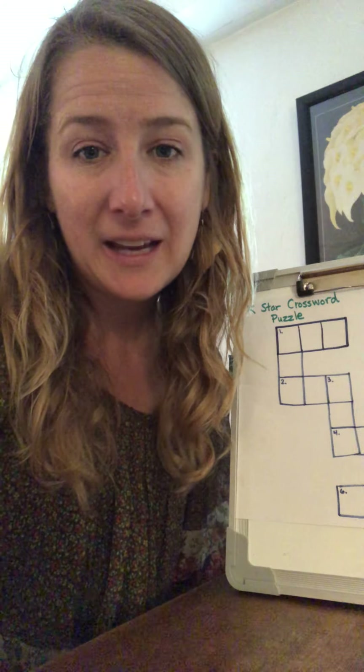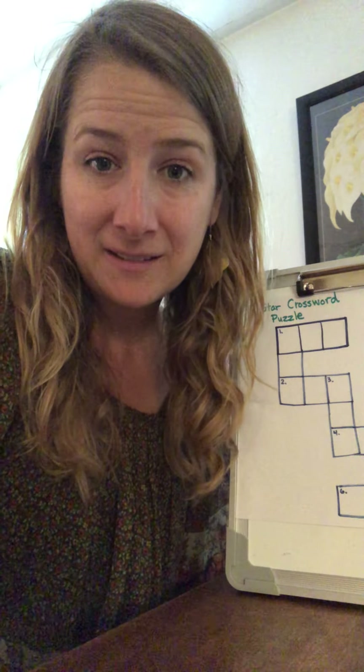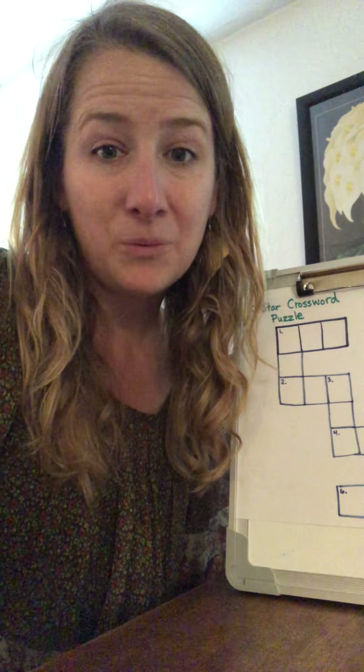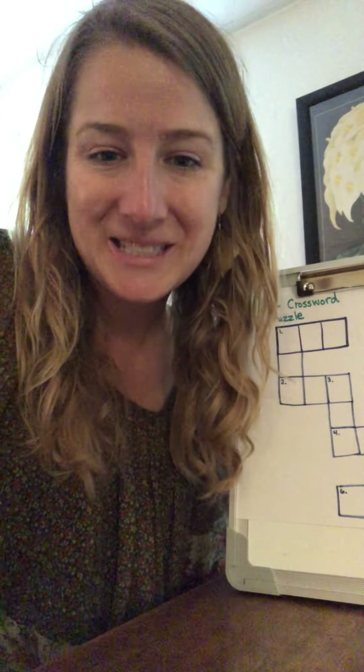So today we have a math activity with Miss Skiffington, and then we have a writing activity with me, and then a really cool book and a mindful minute. That's what's going on. All right, see you guys soon.